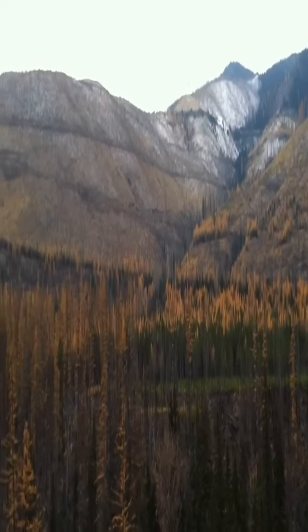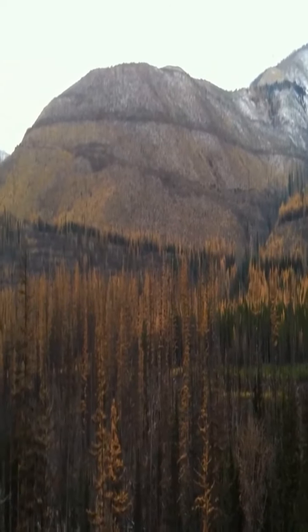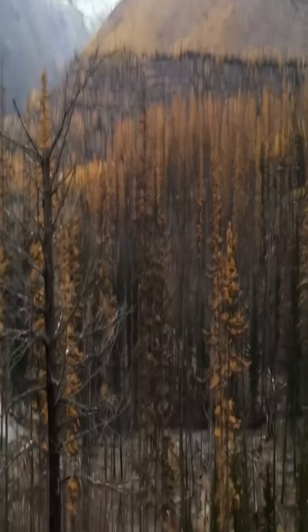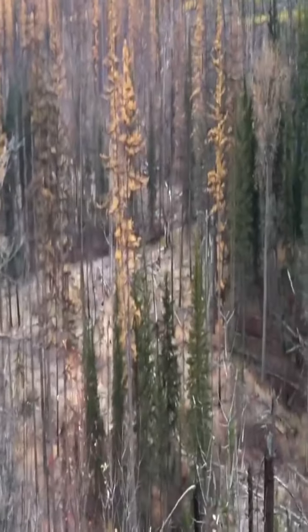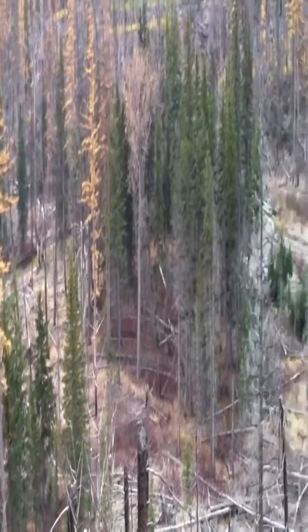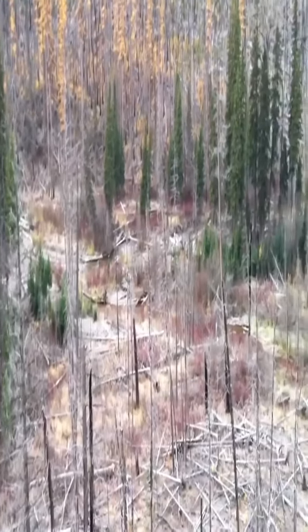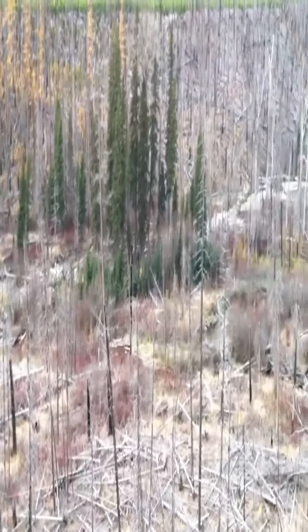Here's some more mountains. Doing a little predator calling over this creek bottom, see if we can turn something up.